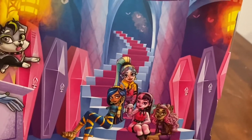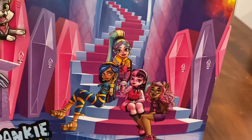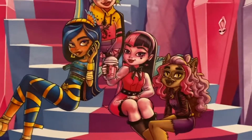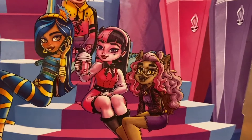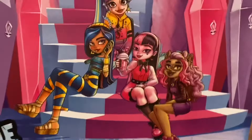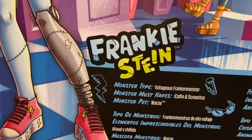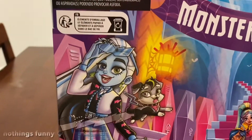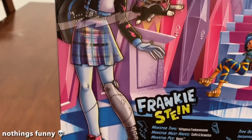There are the lockers and staircase, and you can see Laguna, Cleo, Dracula, and Clawdeen. I went to Walmart and saw Laguna, Dracula, and Frankie. I went to Target and found Frankie, Cleo, Clawdeen, and Laguna — but no Dracula and no Ghoulia at Target either. At Walmart there was no Toralei.